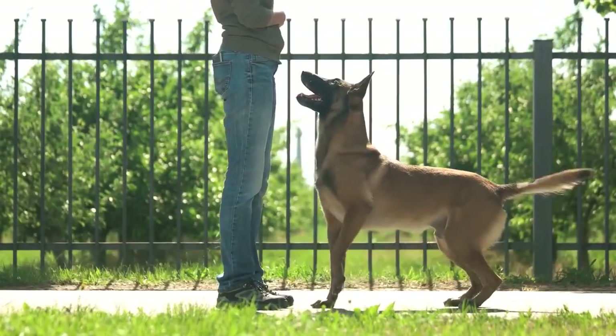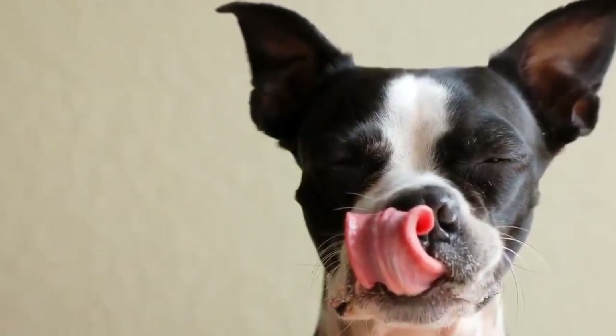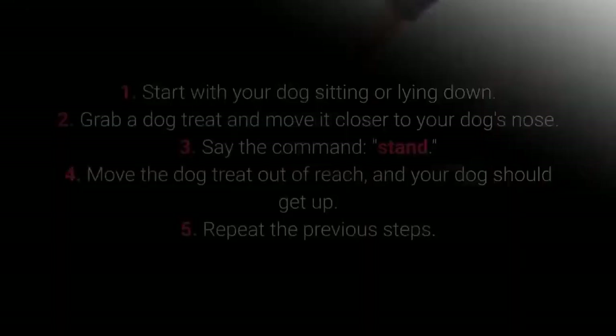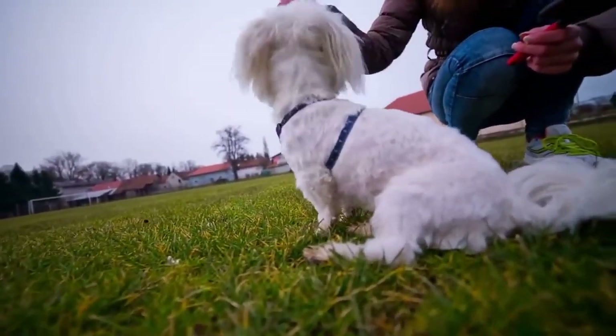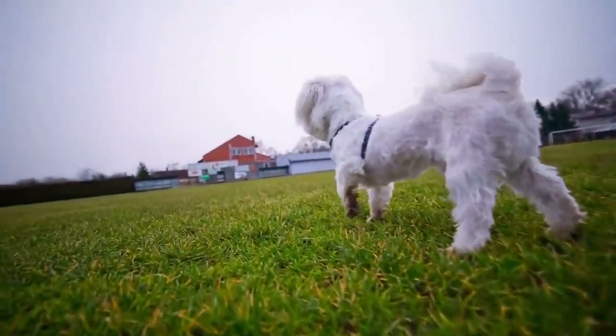Teaching your dog the Stand command doesn't require any special techniques. You need only treats that will entice your dog to get up from their sitting or lying down position. First, start with your dog sitting or lying down. Second, grab a dog treat and move it closer to your dog's nose. Third, say the command, Stand. Fourth, move the dog treat out of reach and your dog should get up. Fifth, repeat the previous steps. The dog should learn the Stand command if you repeat the training for a few days. It allows a bit more control over your dog and is very practical with energetic and playful dogs in particular.